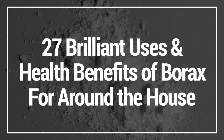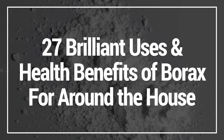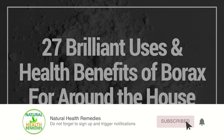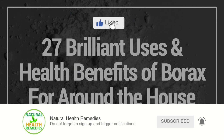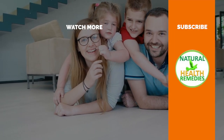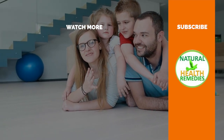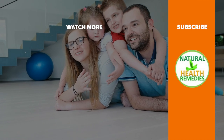I hope you've enjoyed this video on the 27 uses and health benefits of borax for around the house. If you have, please give this video a thumbs up and don't forget to subscribe to this YouTube channel. I'm sure you're going to enjoy this next video on how to make a toilet stay fresh and clean with this easy home remedy. Thanks for watching and bye for now.